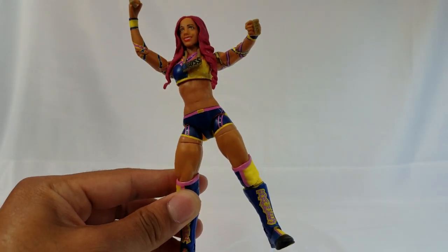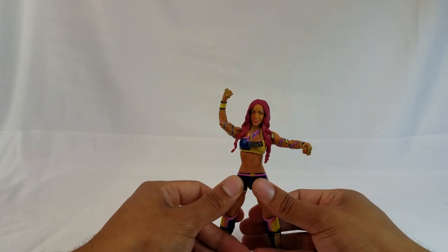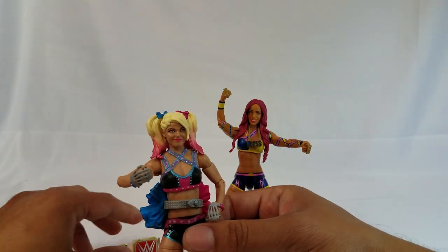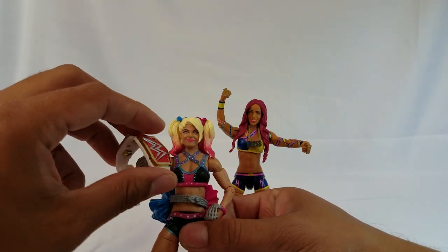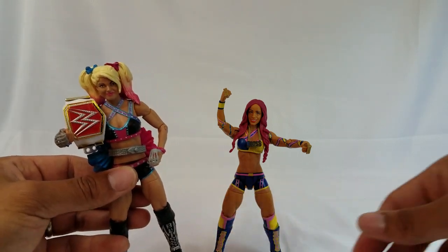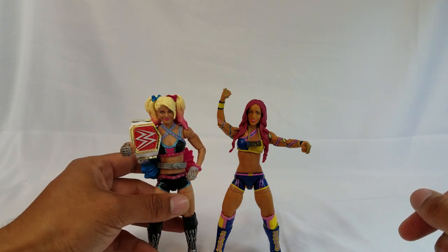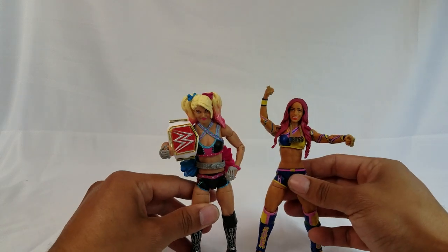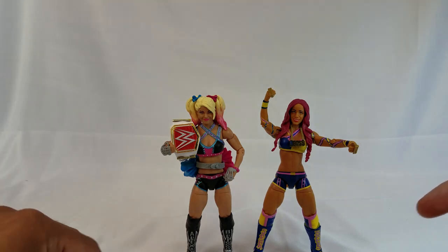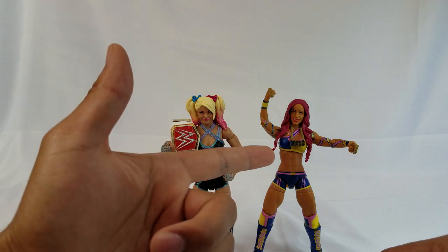We gotta put that title on. I do believe Sasha will make a great champion again one day — she wouldn't be called the boss if she wasn't the boss. Man, I'm just loving what Mattel is doing with all these women superstars. They are just going all out, and these two right here are definitely gonna knock some people off in the top 10 figures of the year.